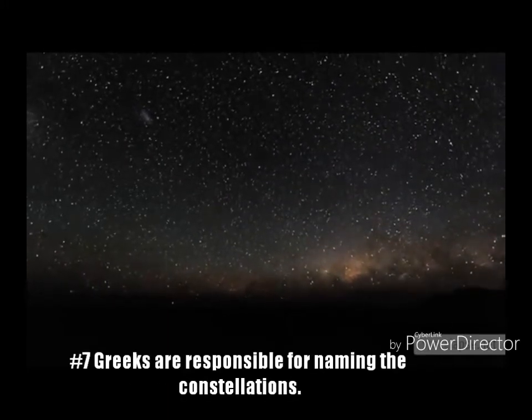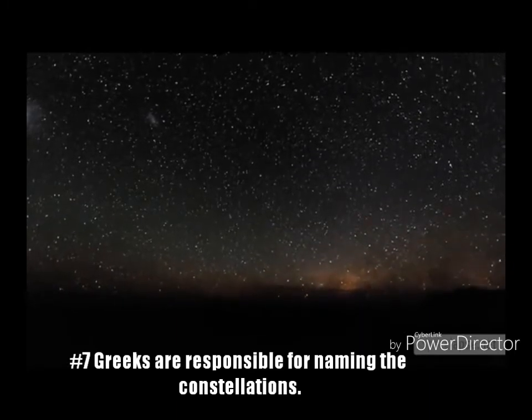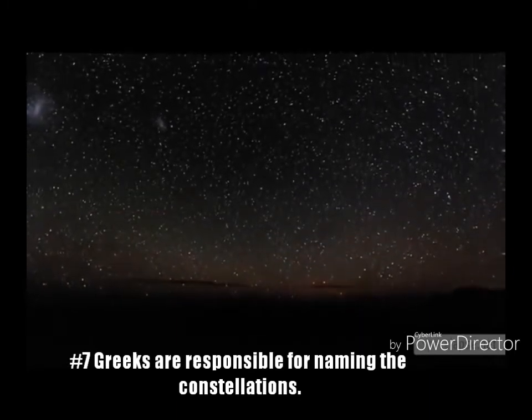Fact 7: The Greeks are responsible for naming the constellations. These names came from their mythological heroes and legends.